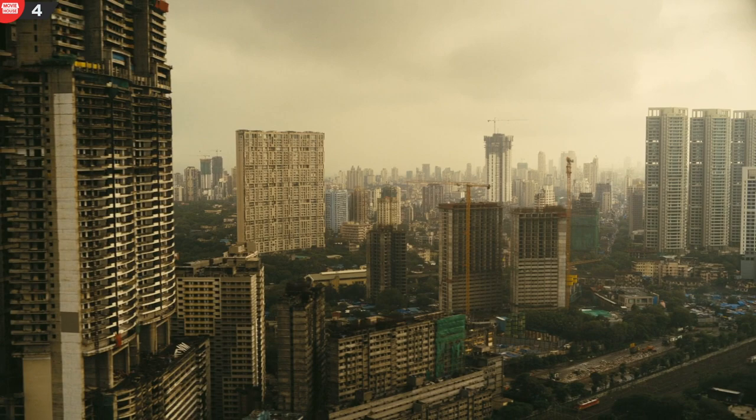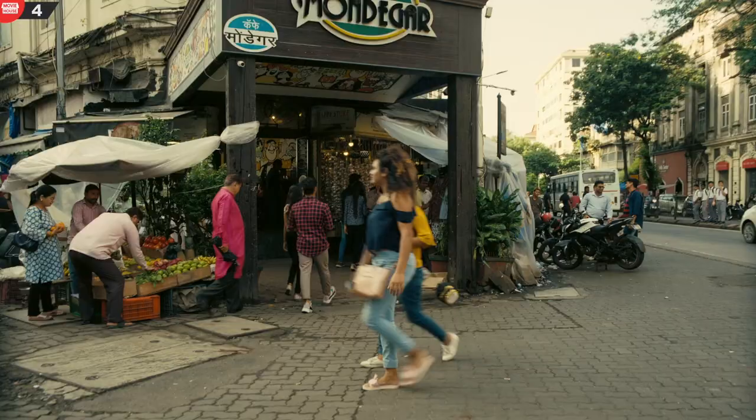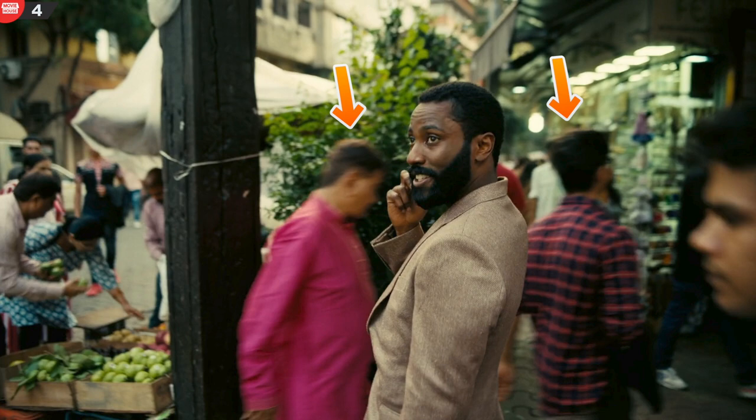Mistake 4. When the protagonist is on a phone call in Mumbai, just as he says 'we live in a twilight world,' two men are seen walking past him. Then a closer shot of the protagonist is shown where the two men are shown a second time walking past him.